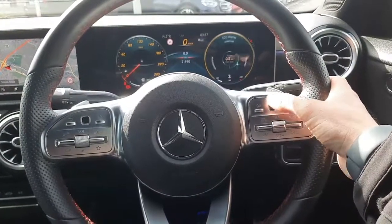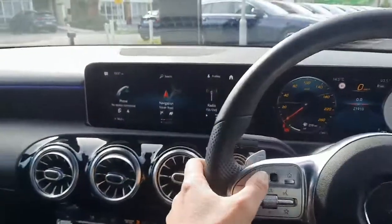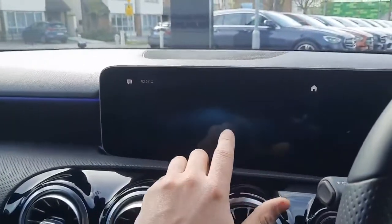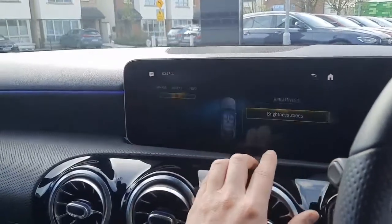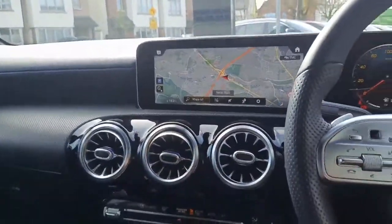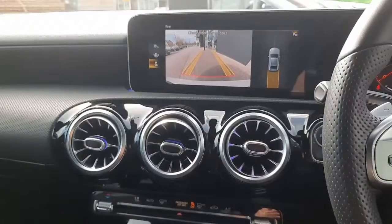We can bring up different menus here. We've also got a second touchpad to allow us to navigate through the infotainment system, which is also touch screen. We have satellite navigation integrated into the infotainment system, as well as a reversing camera and parking sensors front and rear.